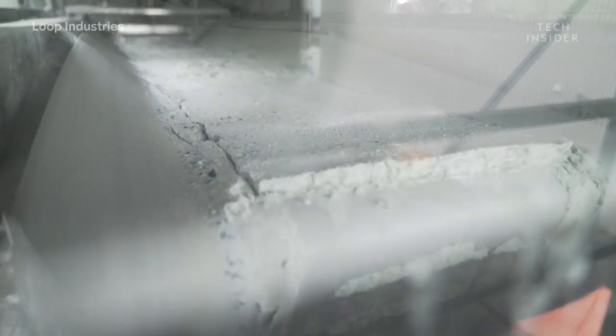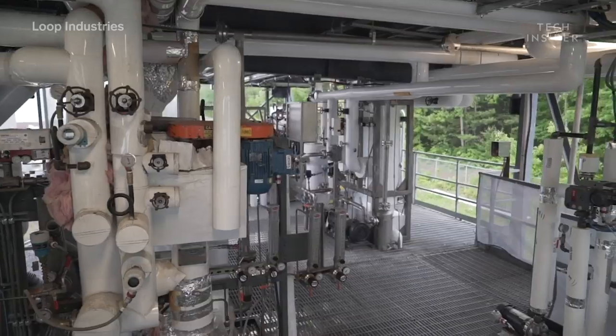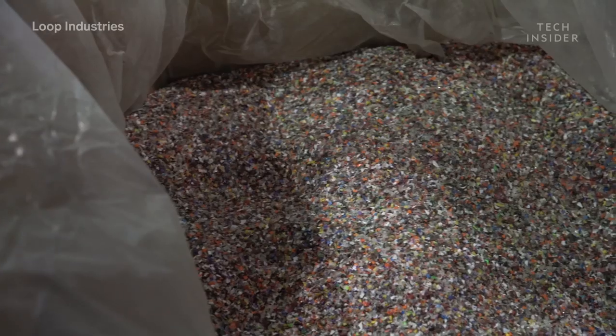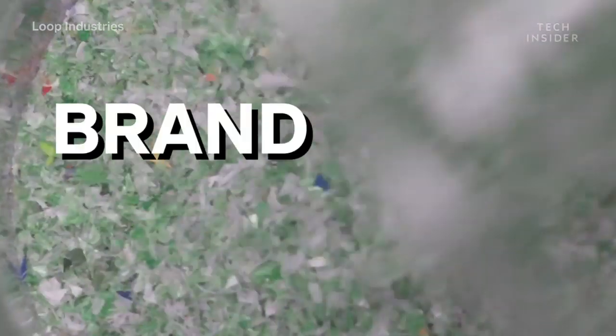Everyone else in the world that manufactures those two monomers starts from fossil fuels, either natural gas or crude oil. We make the exact same petrochemicals, except we don't use the petroleum — we use waste plastic. And then we rebuild those monomers back into brand new plastic.